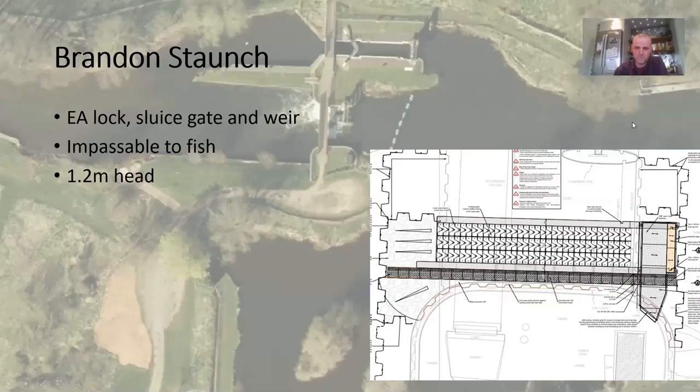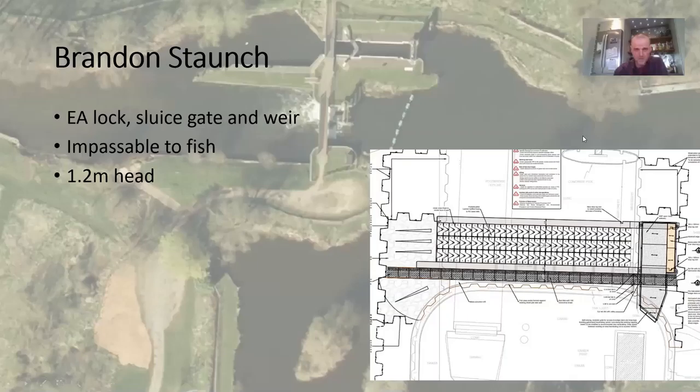The Larinier fish pass is 1.8 metres wide. It's set within its own channel and will have its own weir crest, which is a new 15-degree weir. On the side of it there'll be an eel and lamprey pass.